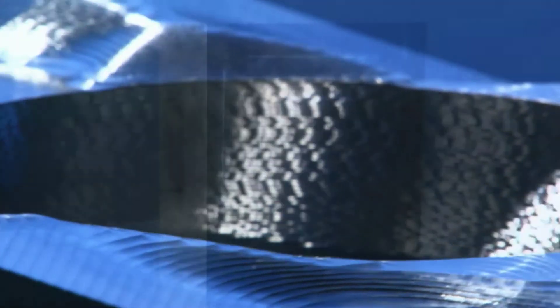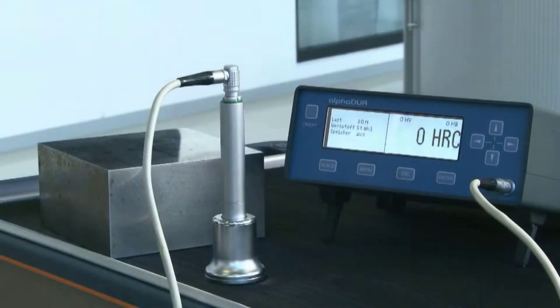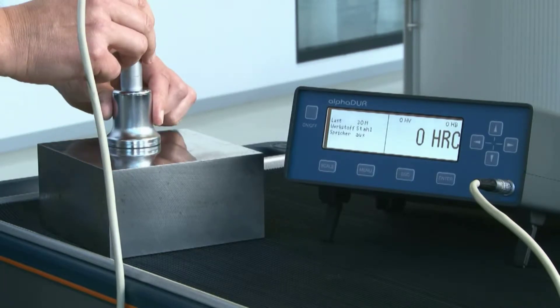Toolox is a modern pre-hardened tool and machine steel which optimally combines key attributes: toughness, hardness, and ESR properties. Each single plate is tested for hardness, toughness, and homogeneity.